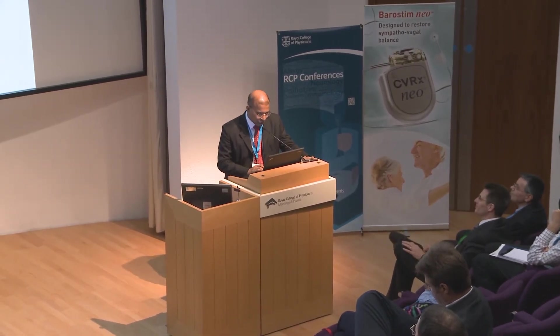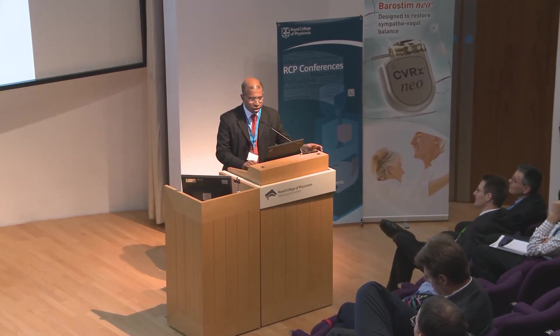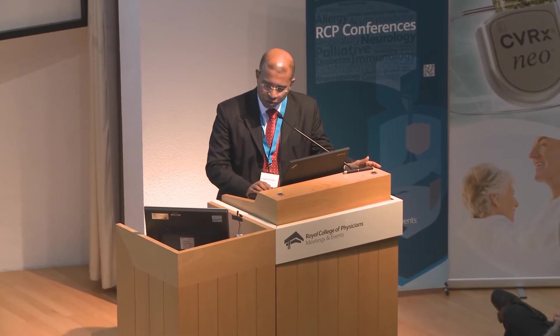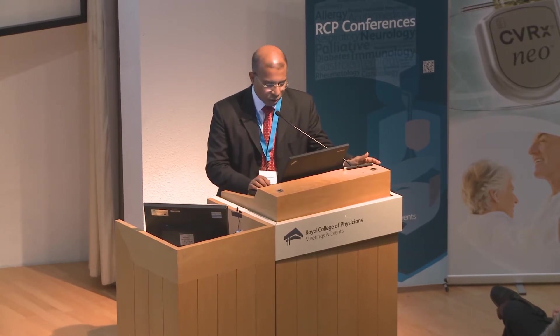My name's Darrell Francis. My conflicts of interest — I'm a consultant to CVRX and Medtronic — but today I speak for the common man, talking about the problems we face as clinicians when looking at all this data. When I talk to colleagues about statistical problems, they tend to glaze over, so I've made a very simplistic and childish thing for which I apologize.